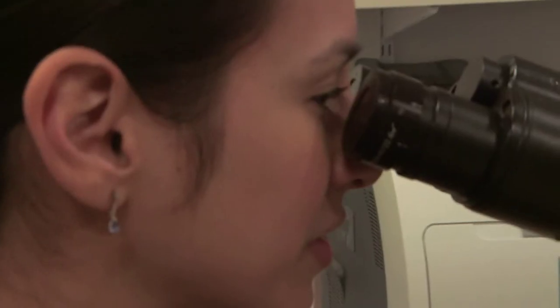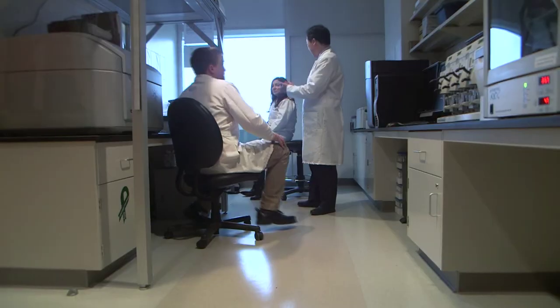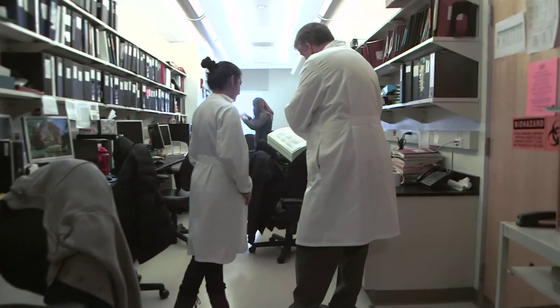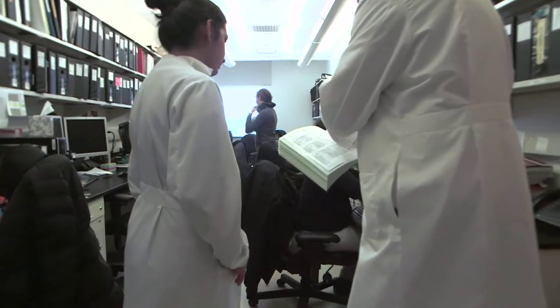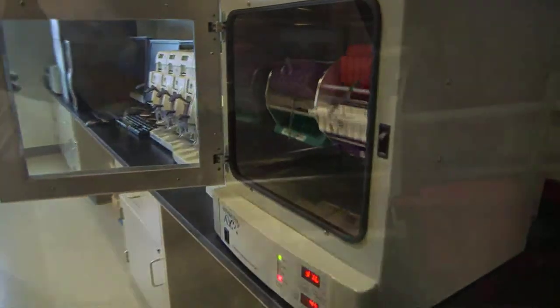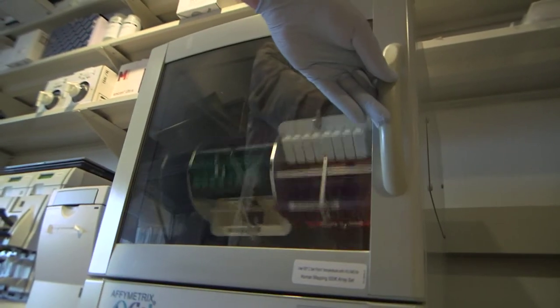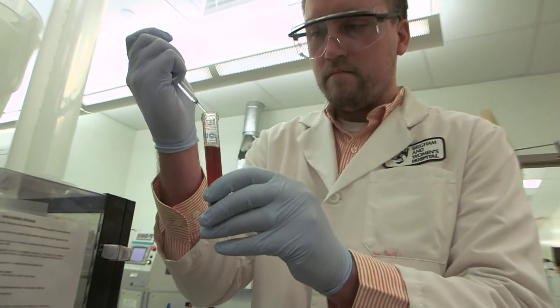What we do day after day in the department is really the education of the next generation of pathologists. There has always been a strong ethos in the department about teaching — it is part of our mission as pathologists, and there has been financial and emotional support for doing that. We are at the forefront of changing medicine, and here at Brigham and Women's Hospital we are ideally positioned to do that both through what we do here and how we're training pathologists for the future to be ready for new opportunities that are coming along on a daily basis.